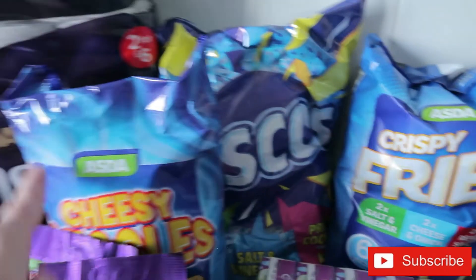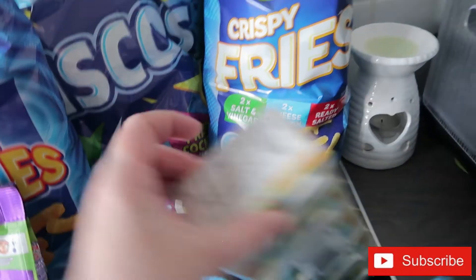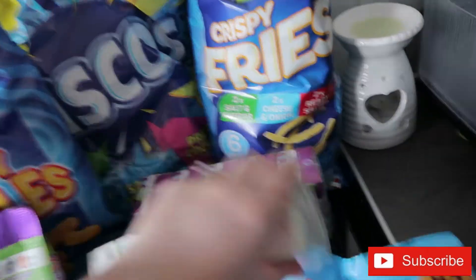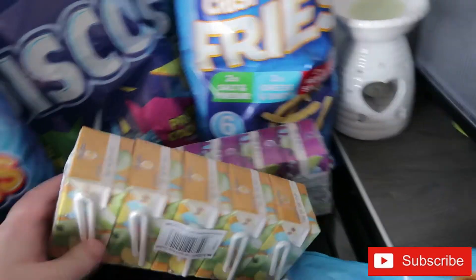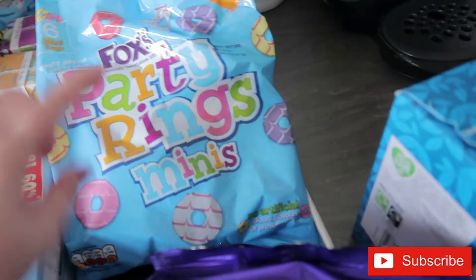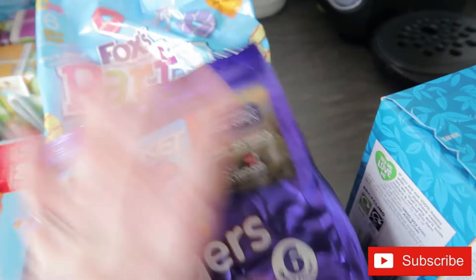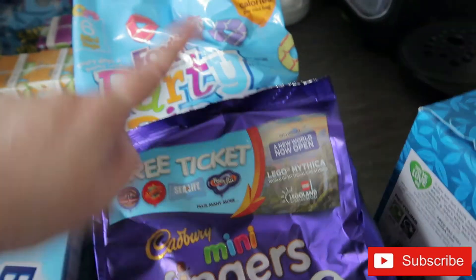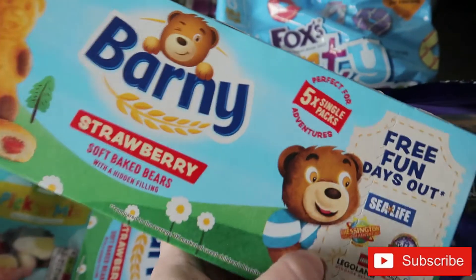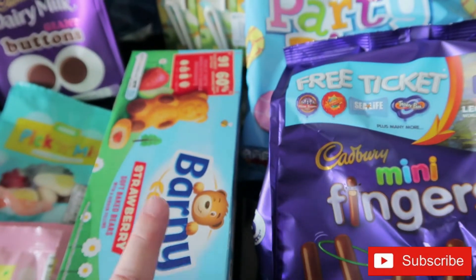For pack lunch bits I've got the usual crisps — crispy fries, Discos and cheese wiggles. I got two packs of five juice cartons: apple and mango, and apple and blackcurrant. I also got mini biscuits — mini rings and mini fingers — and some Barney Bears, which were on offer so I got two packs. The girls' pack lunches have to be healthy but they're allowed one treat.